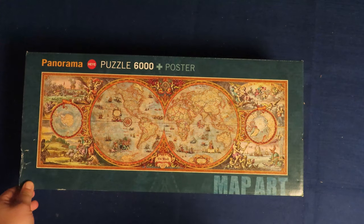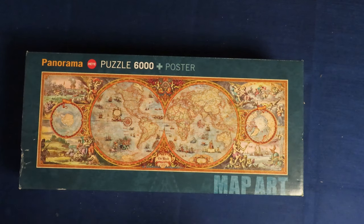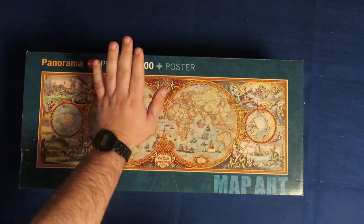This haul is, I think, organized from the smallest amount of pieces to the largest amount of pieces. This one is the smallest — 6,000 pieces. Yeah, 6,000 pieces.